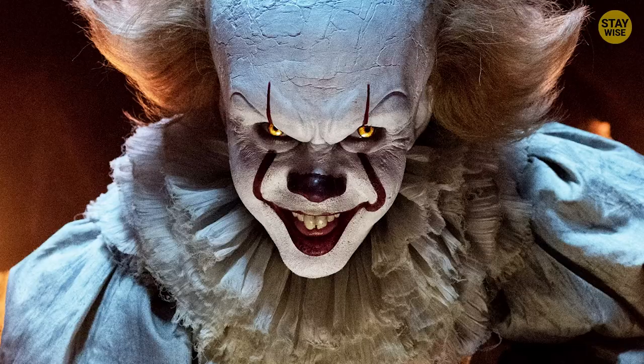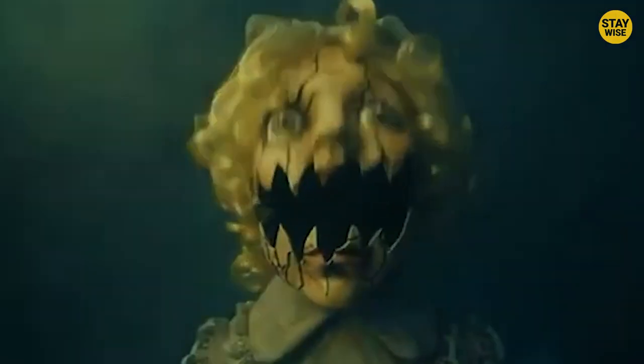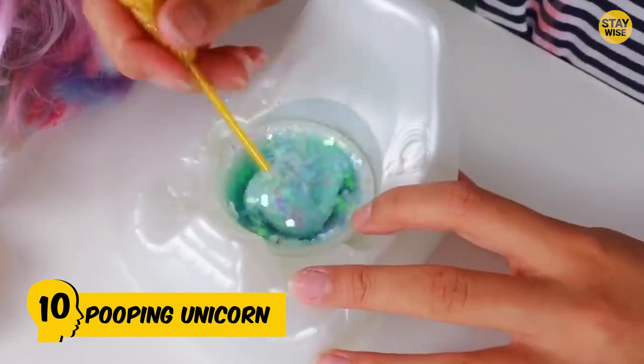Pooping Unicorn, Psycho Doll and Evil Pennywise. These are the 10 most disturbing kids toys ever! Part 5. Number 10: Pooping Unicorn.